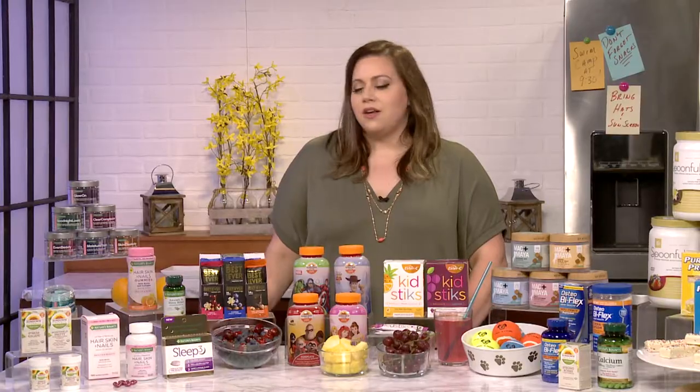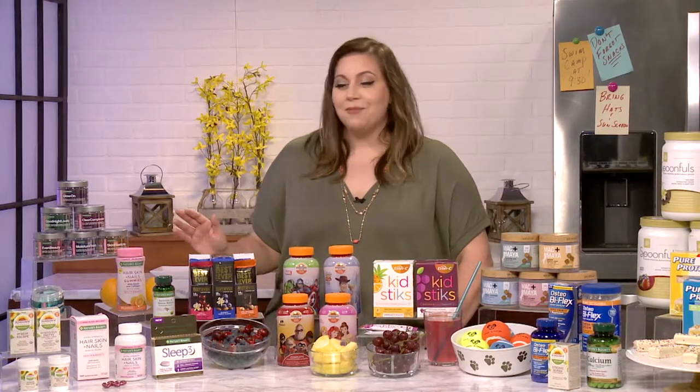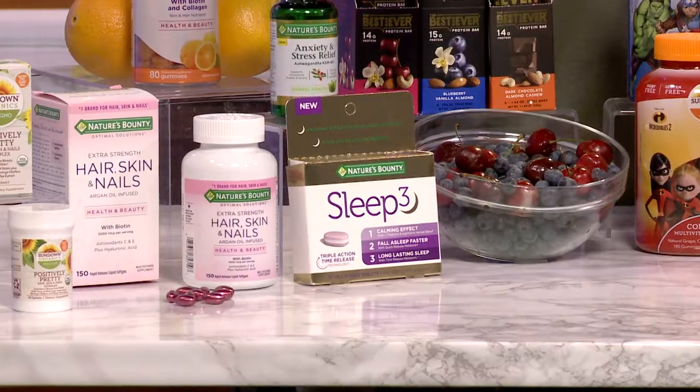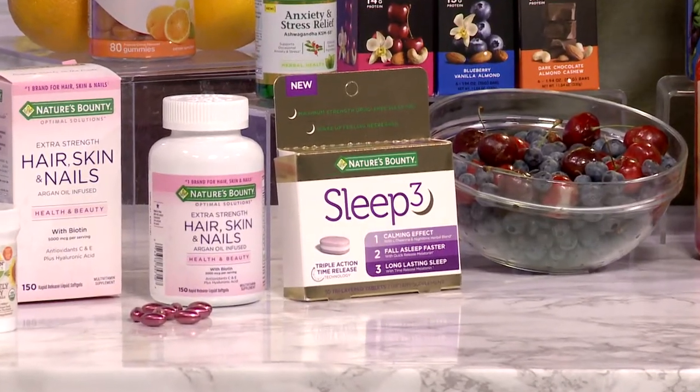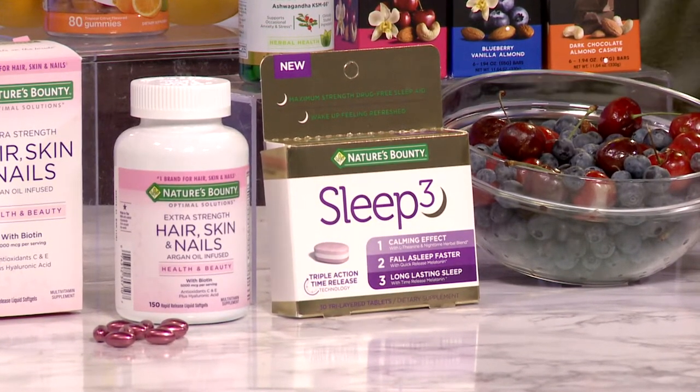Parents also don't take care of their sleep habits as much, especially with kids — it's a hot commodity in my house. So we have our Sleep 3 supplement. This is a supplement that has three layers and it releases throughout the night to help you get the sleep you need so you wake up well rested and ready to tackle the day.